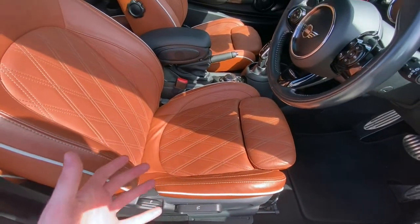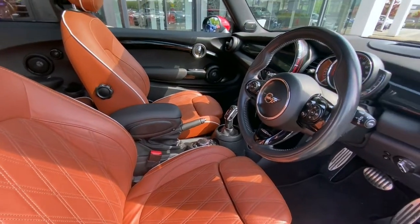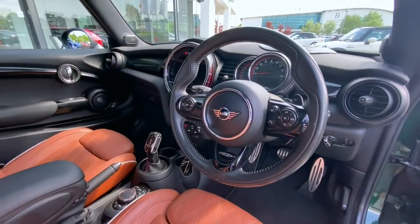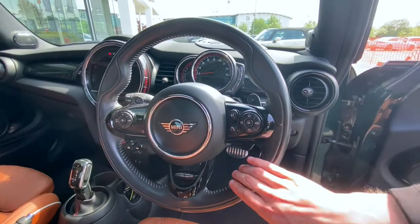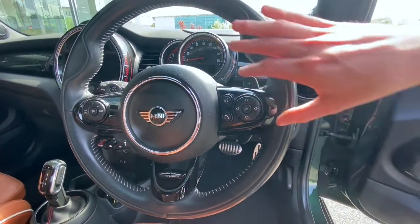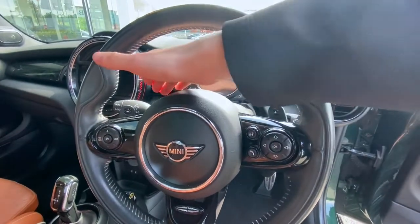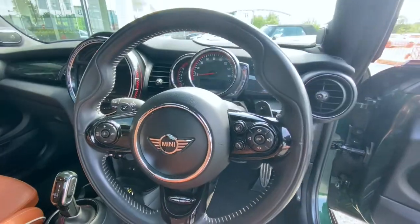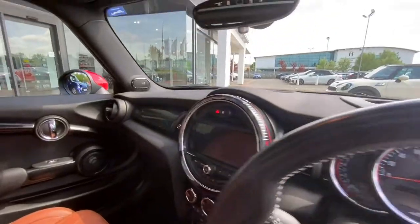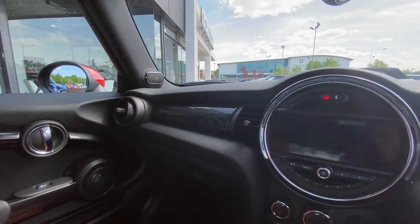The Mini steering wheel — unlike the standard red-stitch JCW leather wheel — has the Union Jack logo at the bottom, glossy finished spokes, and of course your up-and-down shifting paddle shifters on the back. I step into the vehicle and close the door.